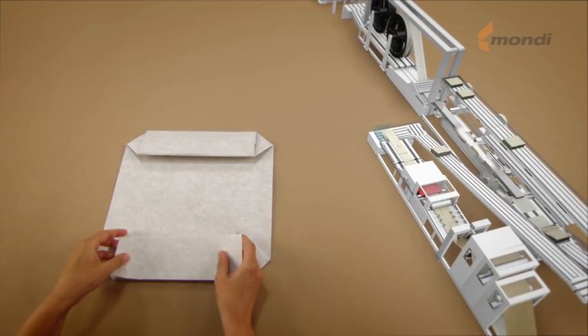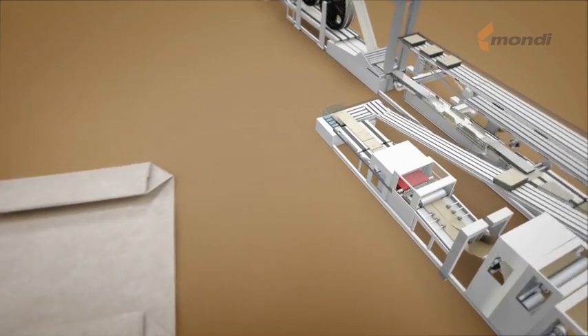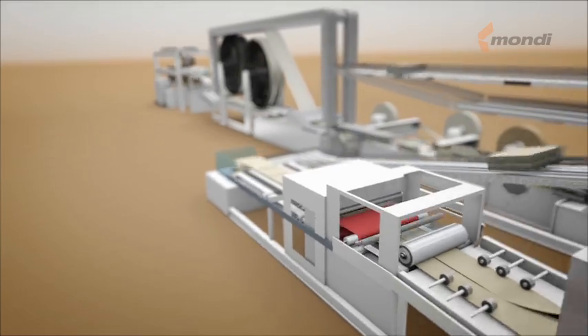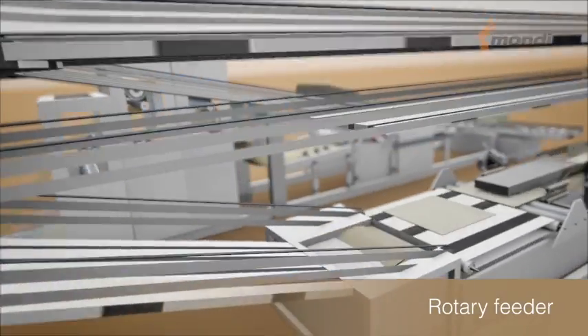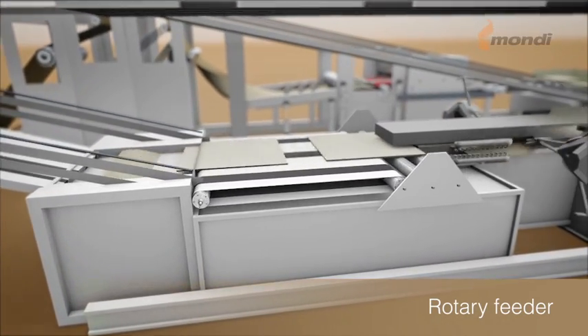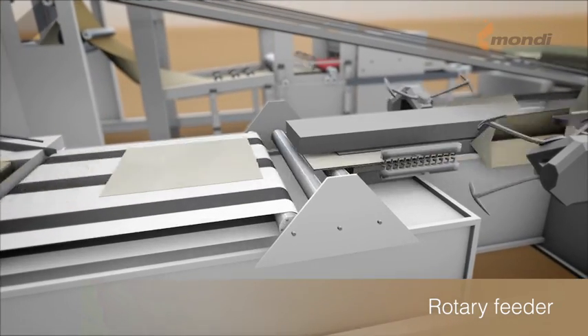Needless to say, these steps are carried out much faster during the production process. The tube bundles are inserted into the rotary feeder, from where they are extracted one by one, aligned and passed through a series of creasing and slitting stations to enable precise folding.